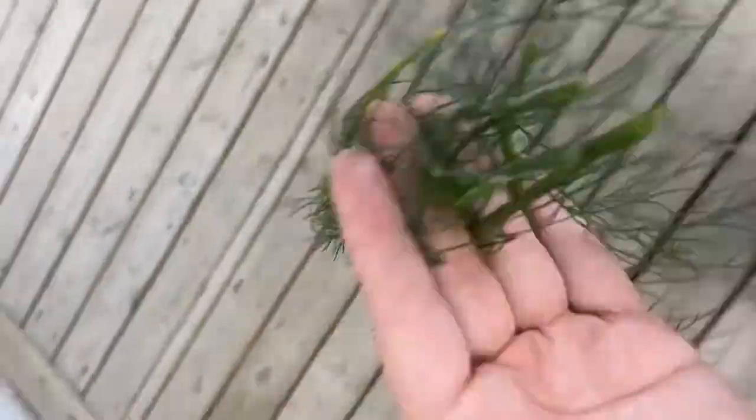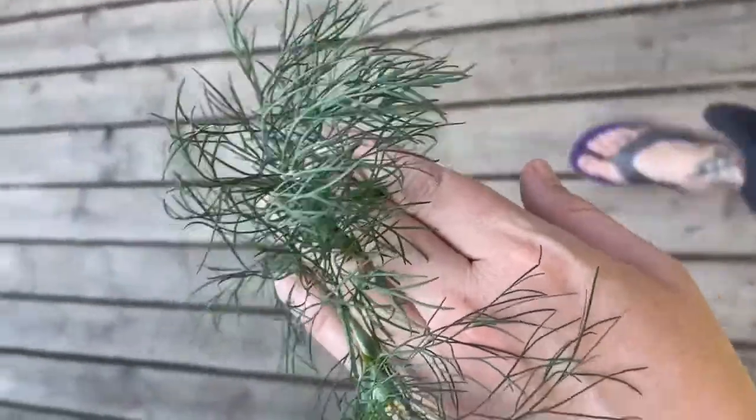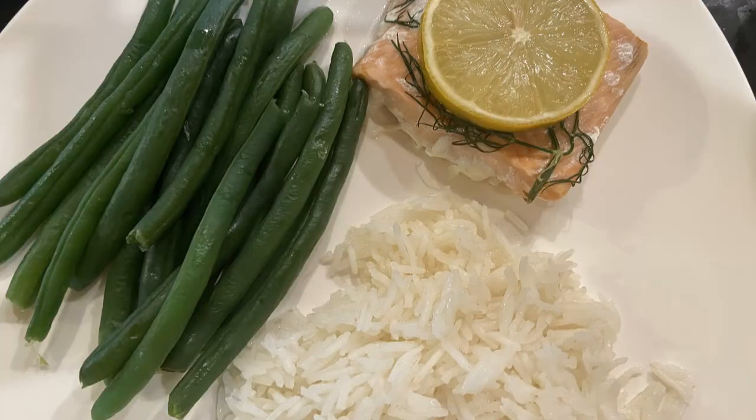For supper, I'm heading out to get some fresh dill. We're going to be having some salmon baked with dill and a lemon slice on top, as well as rice. And the kids chose green beans. Supper is ready, and if at the end of this I still feel a little bit hungry, I'll just go ahead and have a small side salad. I hope you've enjoyed seeing our meals today.